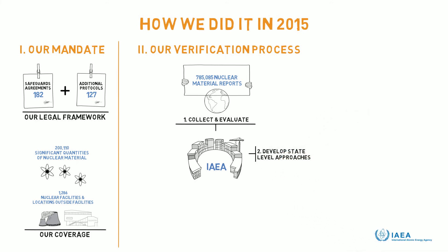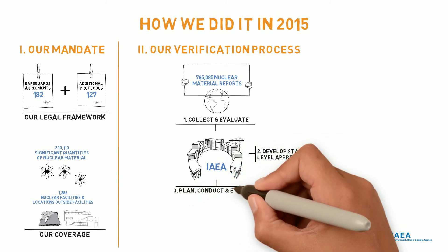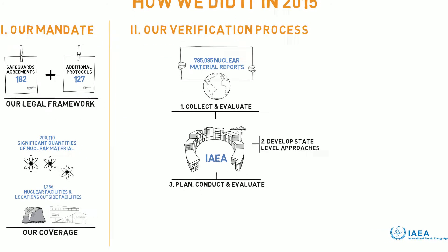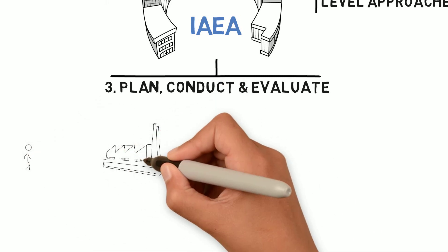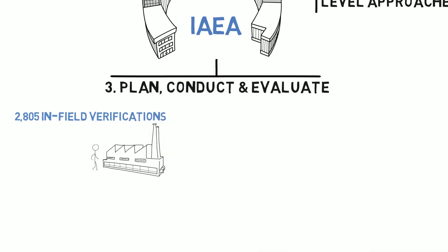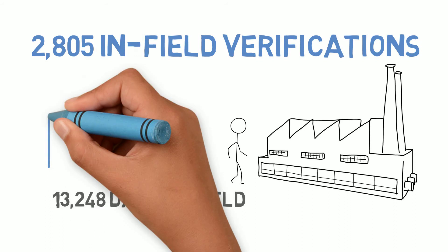As a next step, we developed state-level approaches, which allow us to plan, conduct, and evaluate safeguards activities. In-field verification activities performed by IAEA nuclear safeguards inspectors lie at the heart of our verification processes. These activities allow us to verify the correctness and completeness of states' declarations. In 2015, more than 2,800 in-field verification activities took place, representing over 13,000 days in the field.